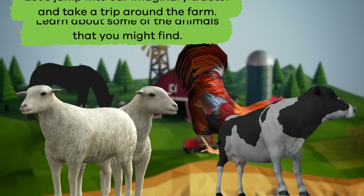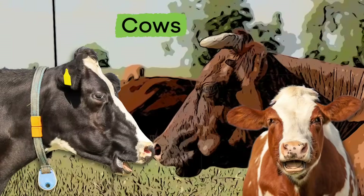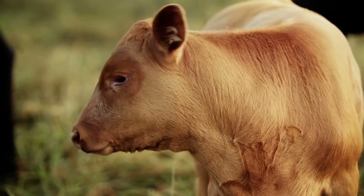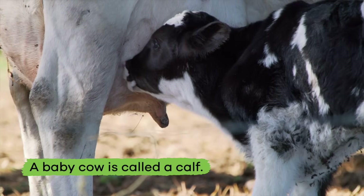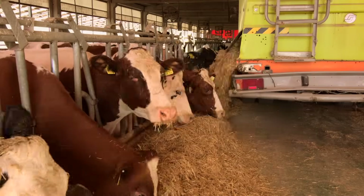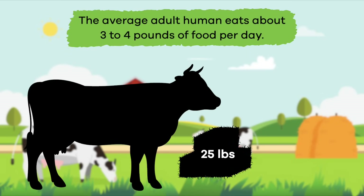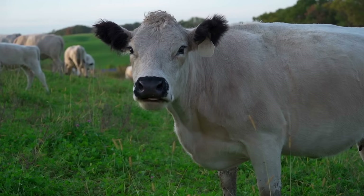Cows! One kind of animal you might find on a farm are cows. A baby cow is called a calf. Cows are very large and eat about 25 pounds of food per day — that is a lot of food! To compare, the average adult human eats about three to four pounds of food per day. Talk about a huge difference!